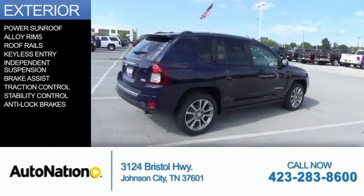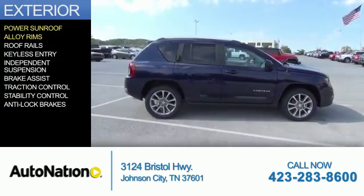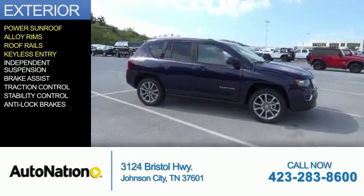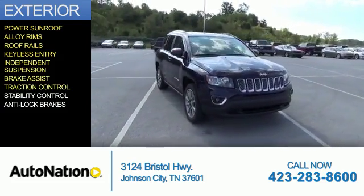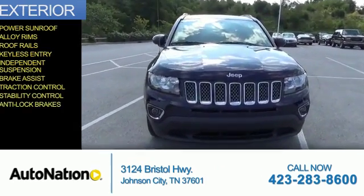The features include a power sunroof, alloy rims, roof rails, keyless entry, independent suspension, brake assist, traction control, stability control, and anti-lock brakes.